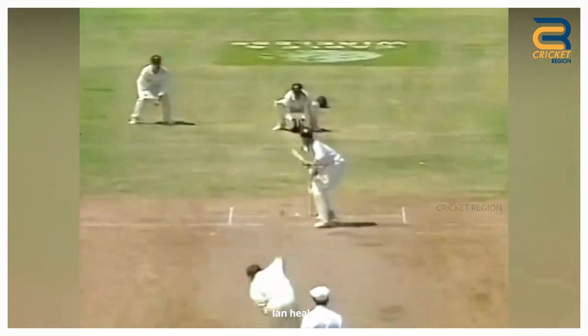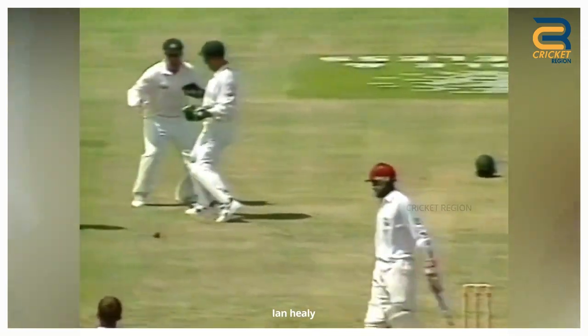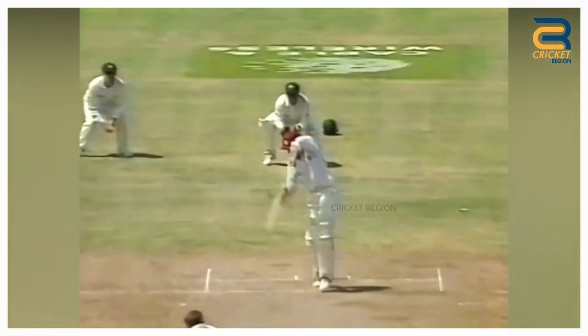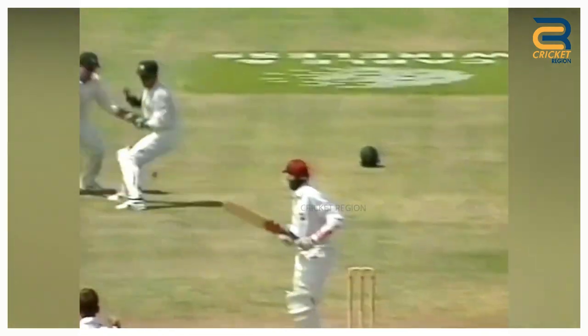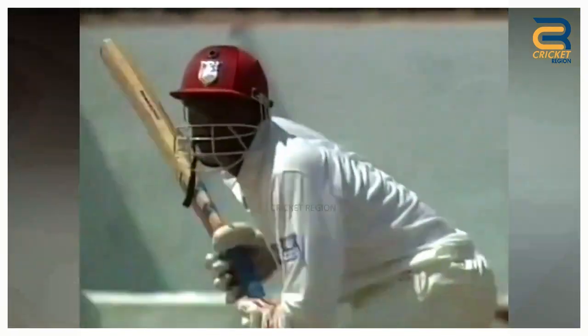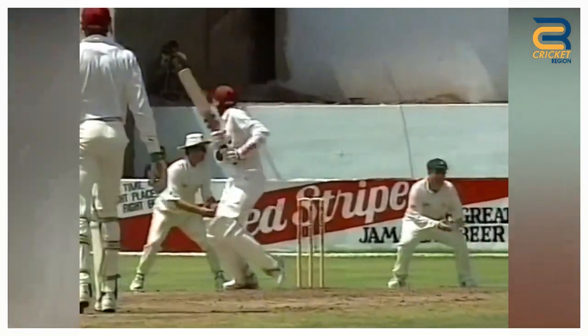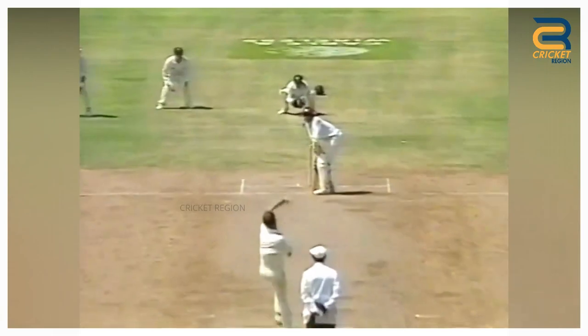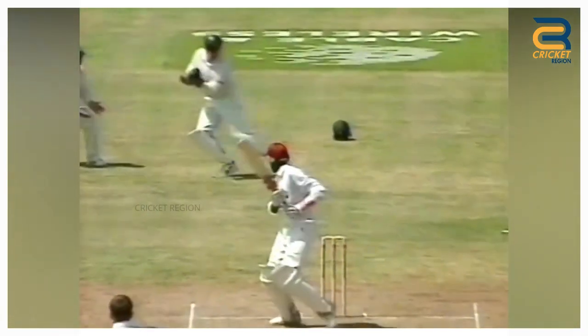Number 3. During the fourth test at Kingston between Australia and West Indies in 1995, Winston Benjamin was dropped by wicketkeeper Ian Healy in West Indies' second inning. After that dropped catch, Benjamin scored 51 runs. However, Australia won the match.